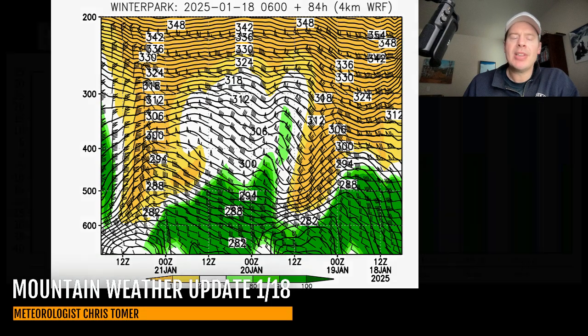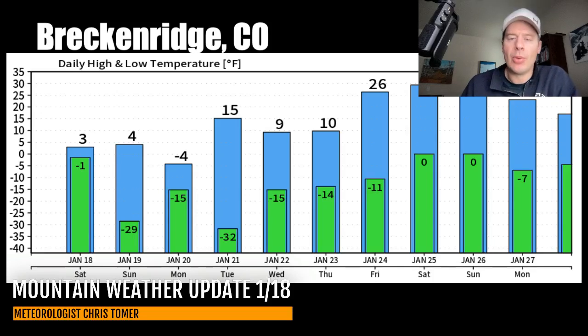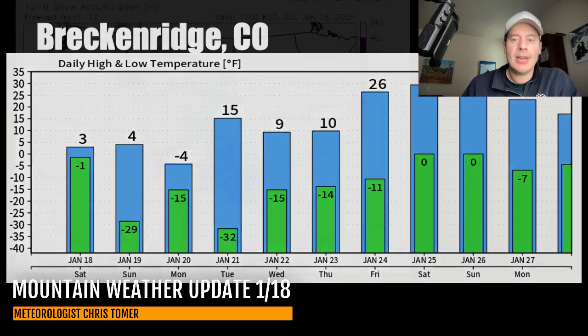Let me take you up to Breckenridge — these are air temp forecasts. Look at the Arctic air mass. Today, a high temp of three. Tonight into Sunday morning: 29 degrees below zero — that's the forecast from this model. Four for tomorrow. On Monday, 15 below in the morning, four below for the high. The trailing front reinforces the cold air. And then 32 below Monday night into Tuesday morning. So it's going to be cold — if you're skiing the next two or three mornings, it's going to take all of your gear with this thing.